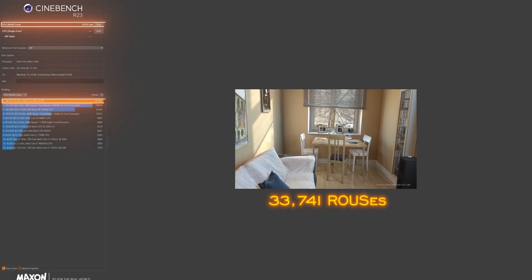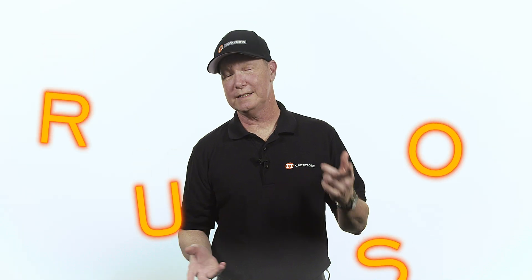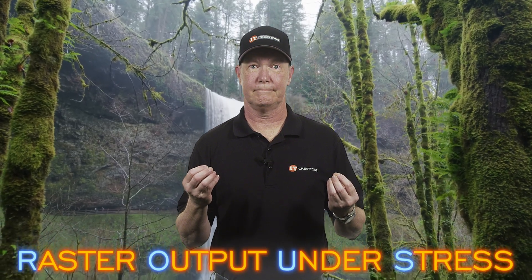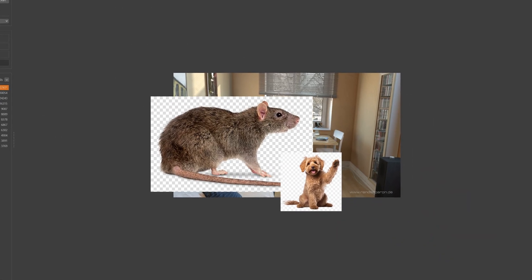It clocked in at a score of 33,741 ROUS's — Raster Output Under Stress — that'd be my made-up name for this random numerical score. I think what's missing from that image is a dog on the couch, or maybe a rodent of unusual size.